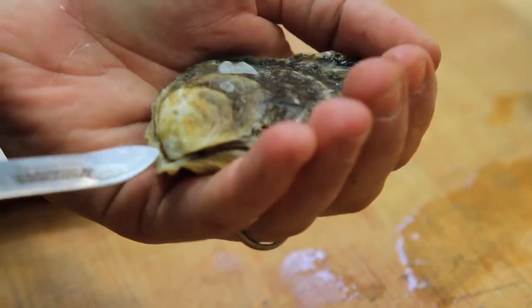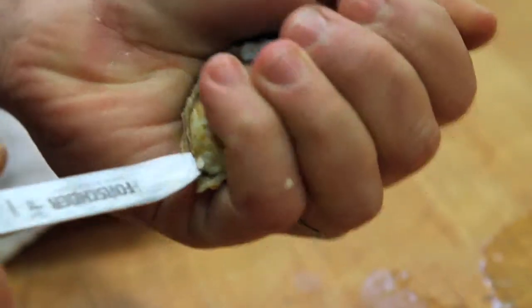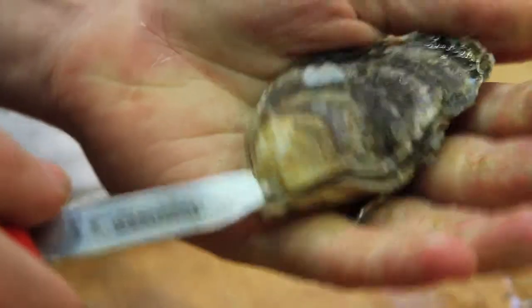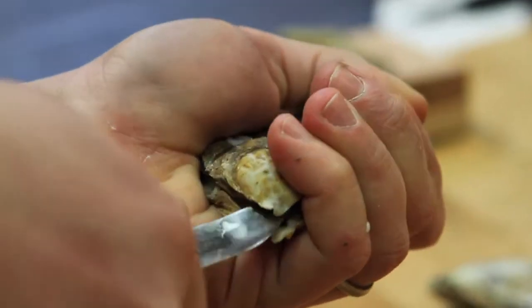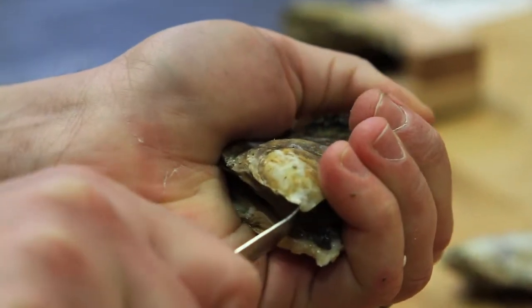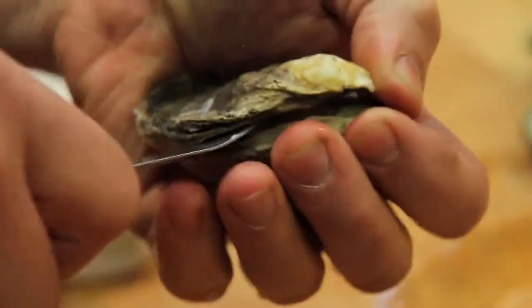I'm going to take the knife and insert it here, which is where the two shells are connected. I'm just going to try and get it in there so it's lodged well, and then turn it to the side a little bit. You can see that the two shells start to come apart as I do that. Then you can get the knife in there a little bit more and give it a really good twist, which is going to help you open the oyster.